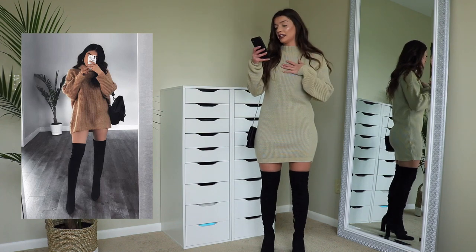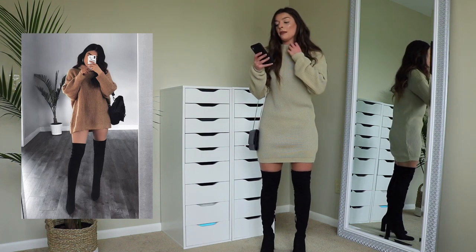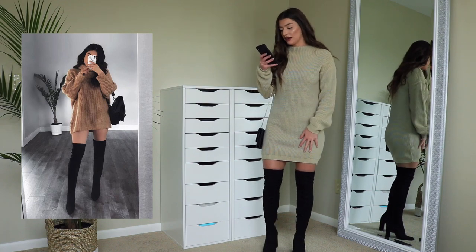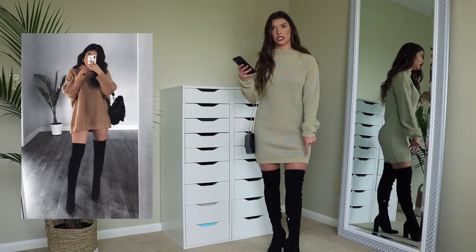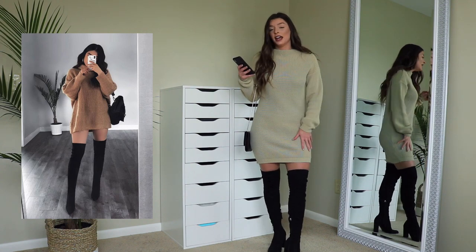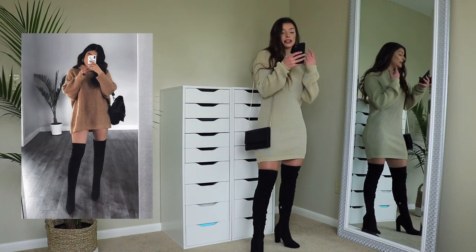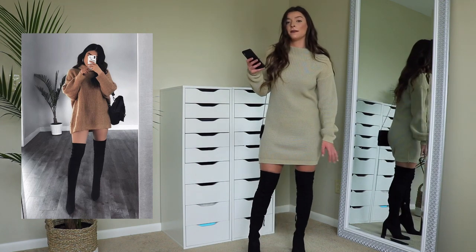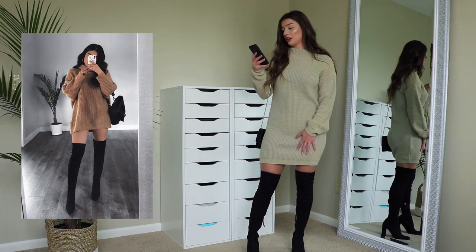In the picture she has a tan sweater on. Mine is kind of cinched on the bottom and hers is more loose, but they're both tan. Mine's more of a mock neck and hers is more of a turtleneck. We pretty much have the exact same booties — these are from Nordstrom, they're Steve Madden, I got them probably a year ago. This sweater dress is from Pretty Little Thing. She has a black backpack on but I don't have one, so I paired it with this simple black crossbody bag from Forever 21.